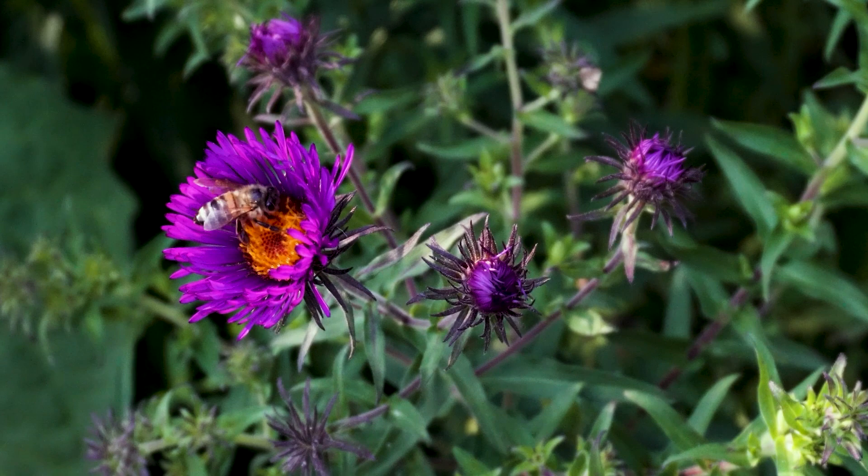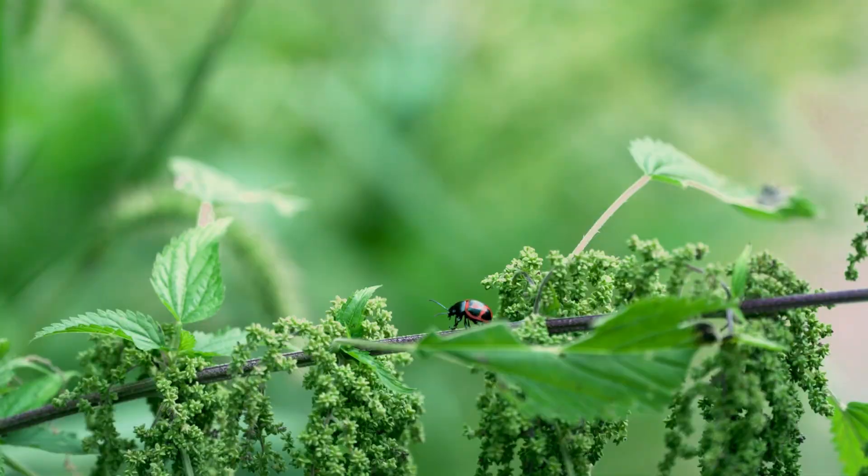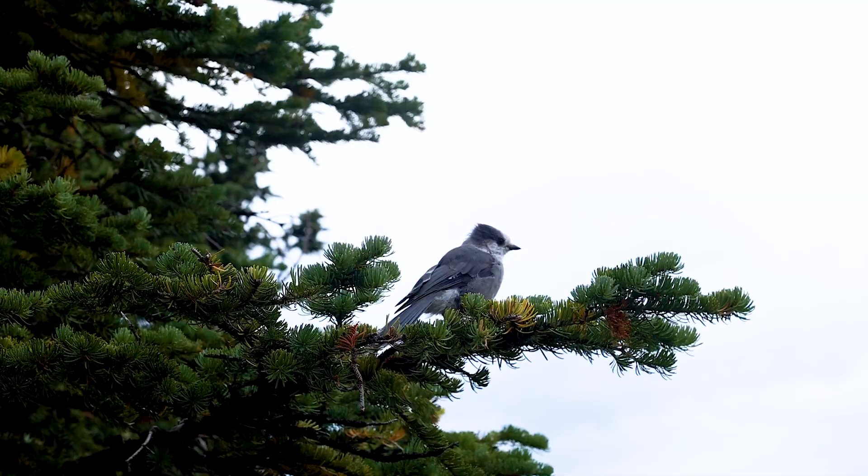Creating meadow habitats for Monarchs also helps biodiversity, because what's good for Monarchs is good for thousands of other species as well, like bees and other insects such as moths and beetles, and the birds who eat them.